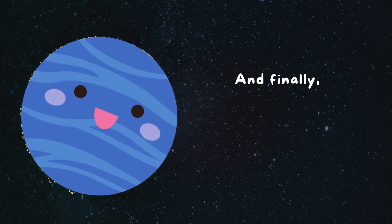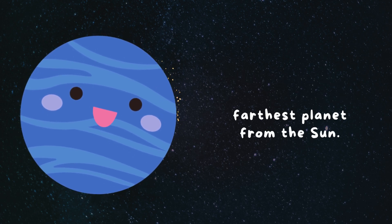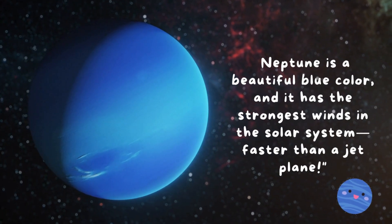And finally, we reach Neptune, the farthest planet from the sun. Neptune is a beautiful blue color, and it has the strongest winds in the solar system, faster than a jet plane.